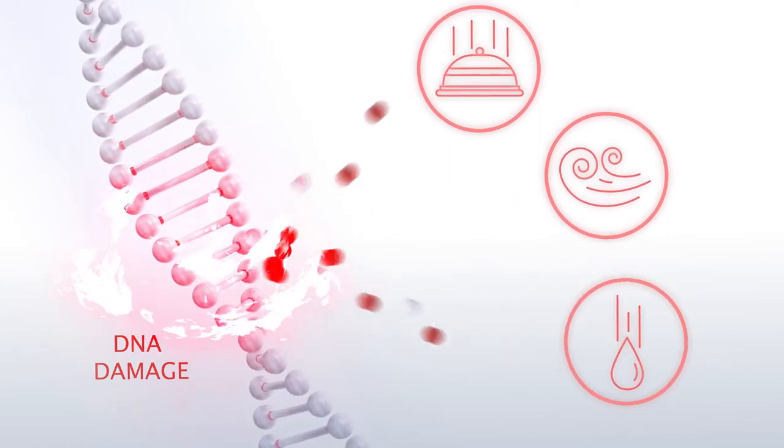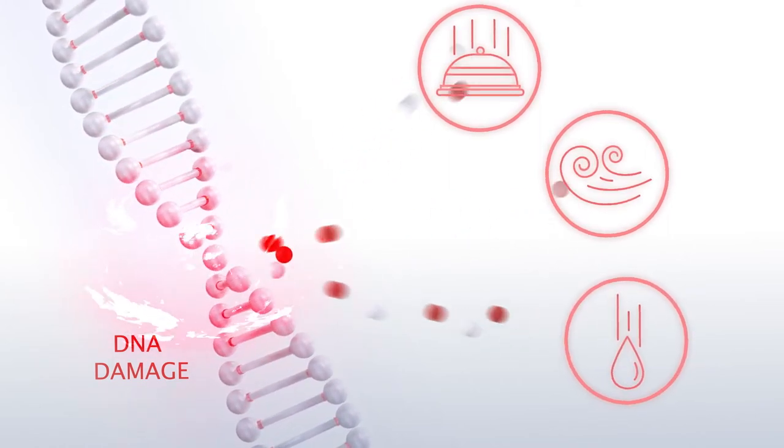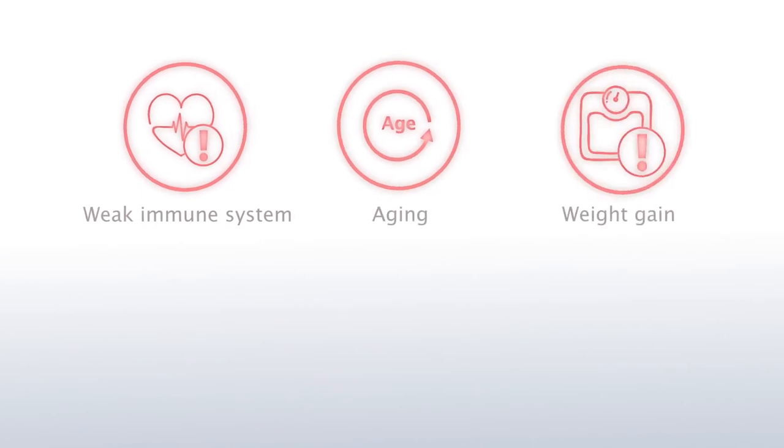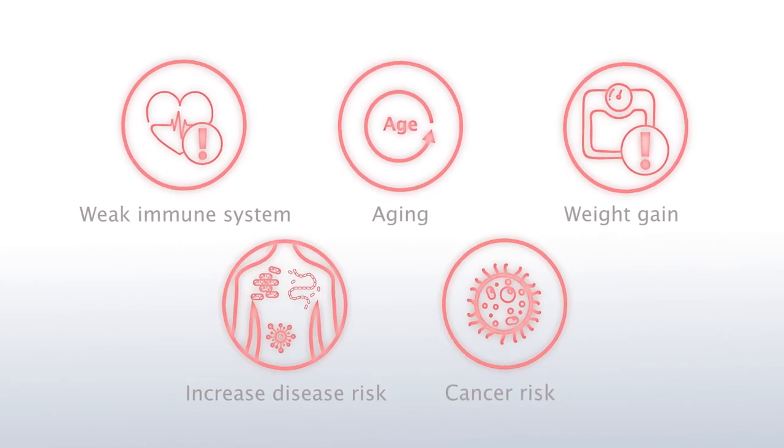Not just that — free radicals can also be found in the food we eat, the air we breathe in, and even the water we drink. Excessive free radicals in the body cause a weak immune system, aging, weight gain, increased risk of diseases, and cancer.